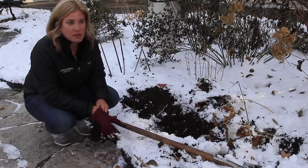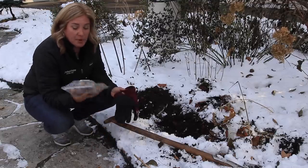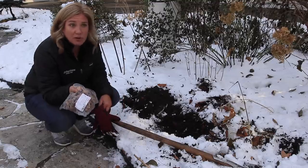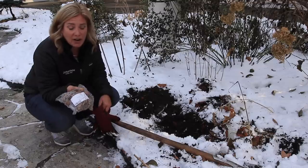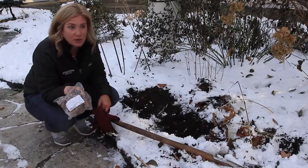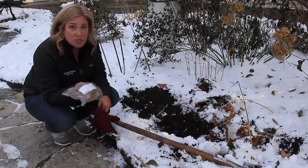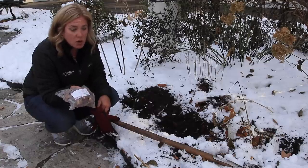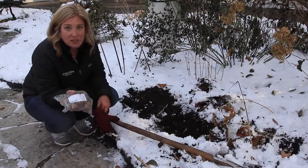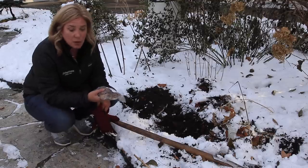One of the questions people ask all the time is: it got cold, I didn't get my bulbs in — can I still plant them? And the answer is hell yes you can. As long as you can get into the ground, you can plant bulbs and they will be just fine. It's great if you can water them when you get them in; if you can't, they're probably going to be okay anyway. Fortunately, we're supposed to get rain in a couple of days here, so that will water them. We've disconnected our hoses now, and hopefully it'll melt some of this snow. So I'm going to get these bulbs in.